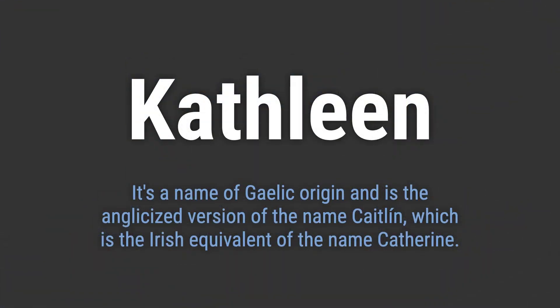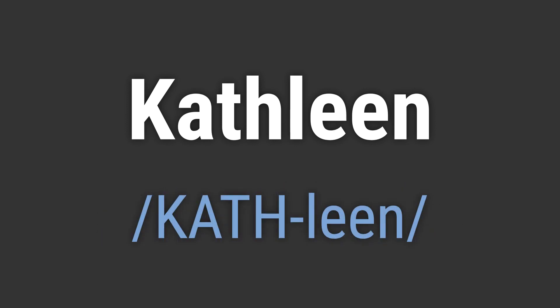It's a name of Gaelic origin and is the anglicized version of the name Caitlin, which is the Irish equivalent of the name Catherine. It's pronounced as Kathleen.